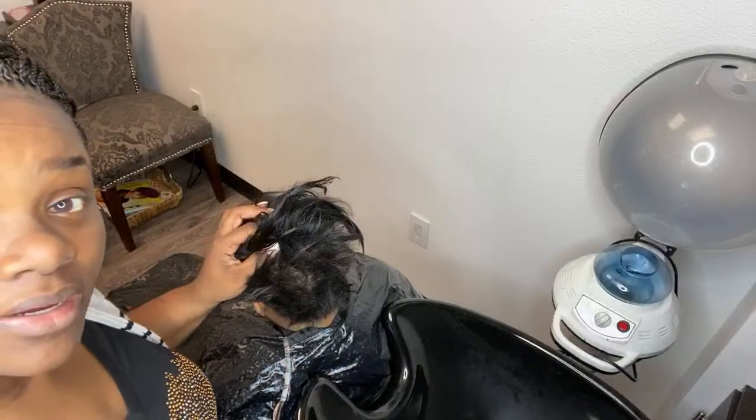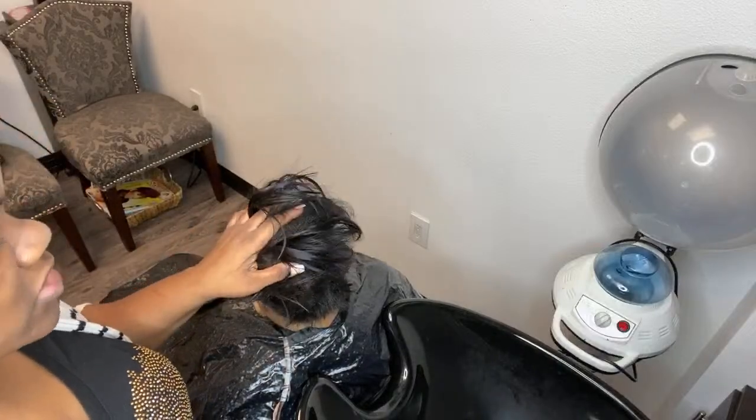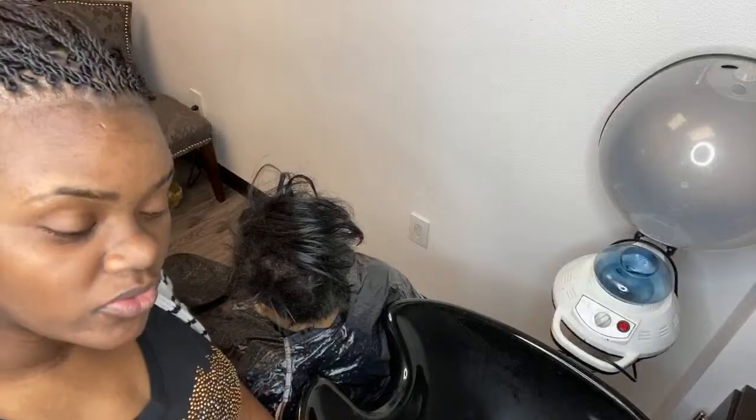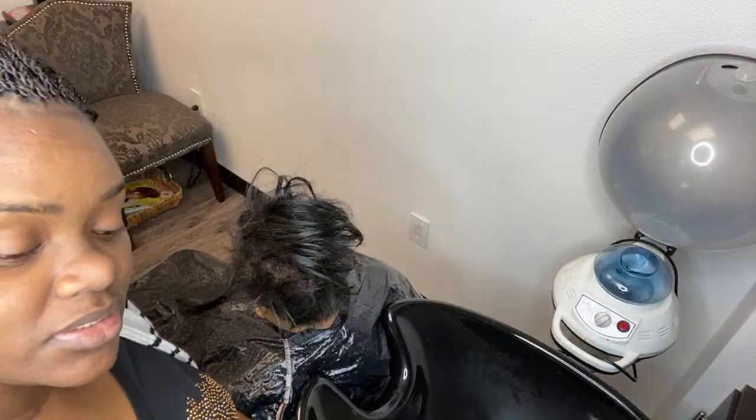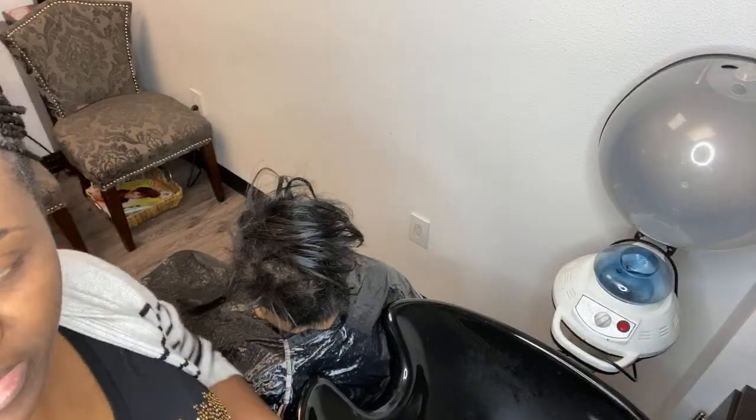We're going to do a maintenance wash today. With the maintenance wash we're going to shampoo and condition her using our Hydra Strength shampoo and conditioner. I'm also going to do a deep condition with the Hydra Strength, so you'll be able to see the deep condition process as well.